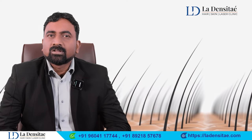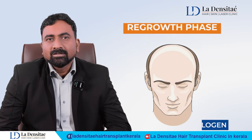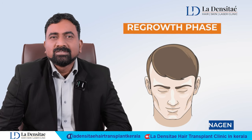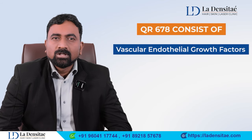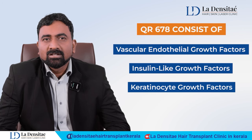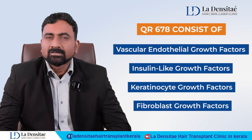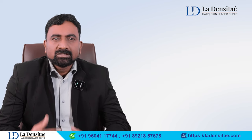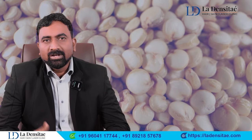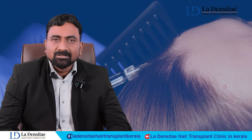What QR678 does is inject a growth factor, stimulus, or stem cell factor into the hair root to push hair from the telogen phase to the anagen phase. It consists of vascular endothelial growth factors, insulin-like growth factors, keratinocyte growth factors, fibroblast growth factors, and essential amino acids.